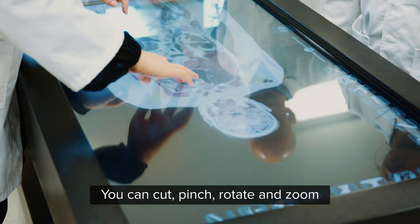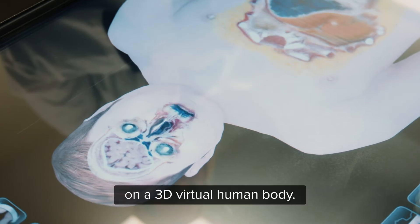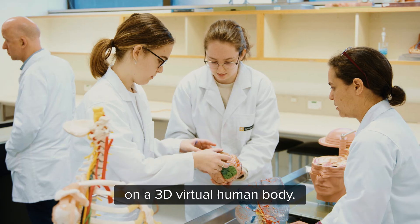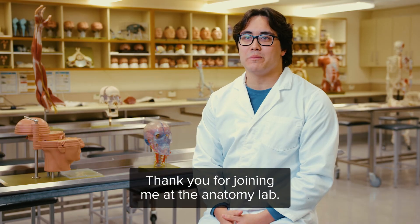At the anatomage table you can cut, pinch, rotate and zoom on a 3D virtual human body. Thank you for joining me at the Anatomy Lab.